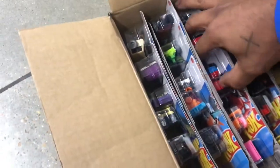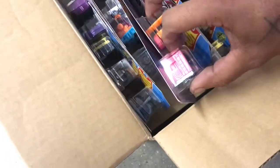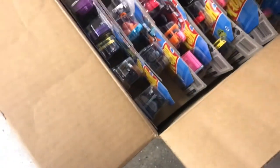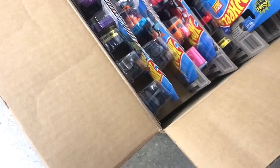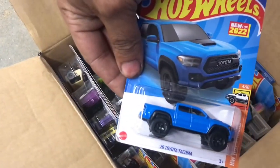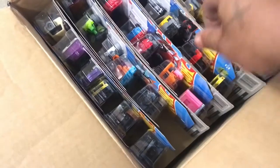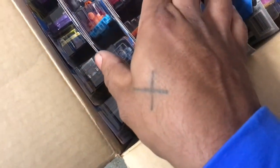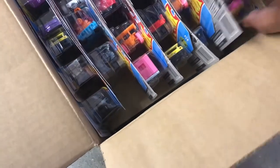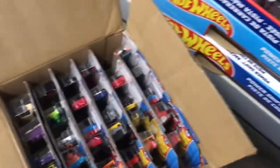Let's see what else they got here. Integra, Integra. Barbie truck. Bugatti. See another Tacoma — hell yeah, definitely gonna snatch that up. I see one more goodie that I like — the Adam Palo. Hell yeah, not a bad little haul.